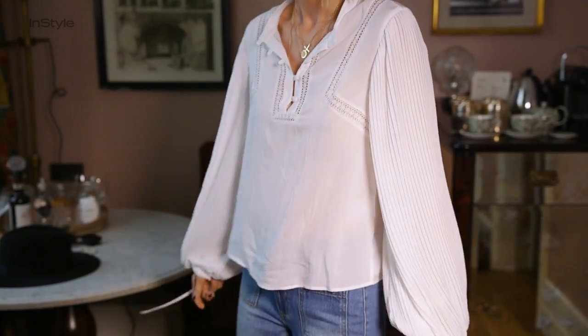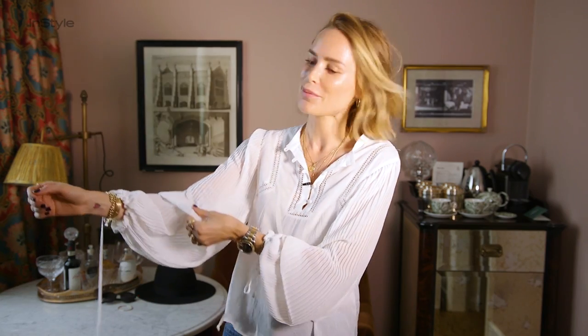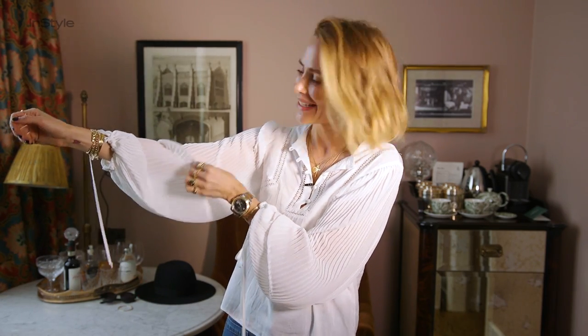What I love about this top is the fabric. It's just so flowy and airy, which is great in the summer. And the sleeves — look at this — I love the pleats.